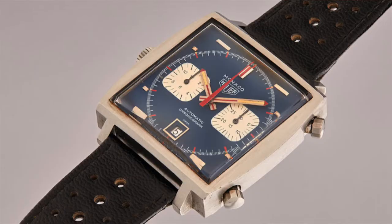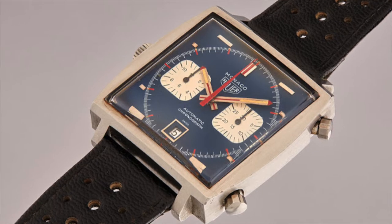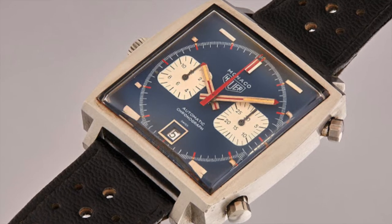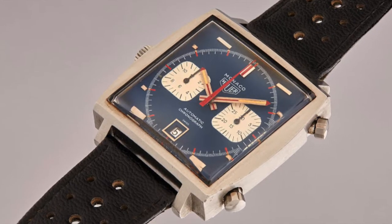He trademarked it, and the first version of the Heuer Monaco was launched at the Basel fair. It was the first waterproof automatic chronograph with a square case. The retail price at the time was $200, and it was presented in two variations: the 1133B, which stood for blue, and the 1133G, which stood for grey.